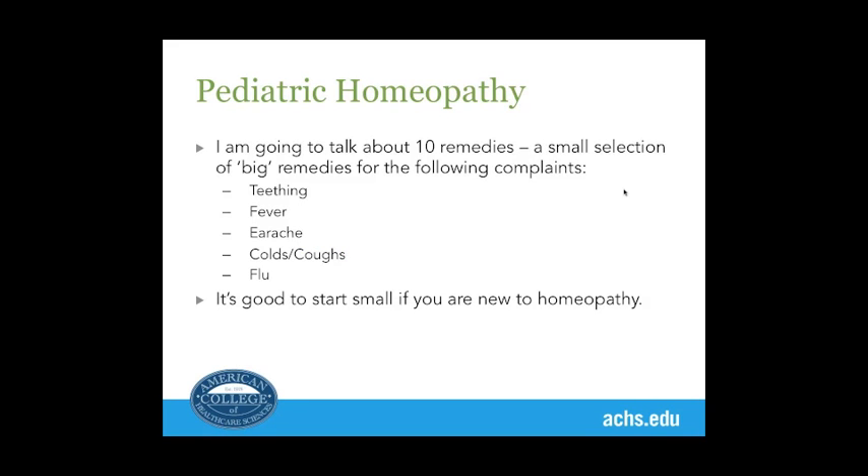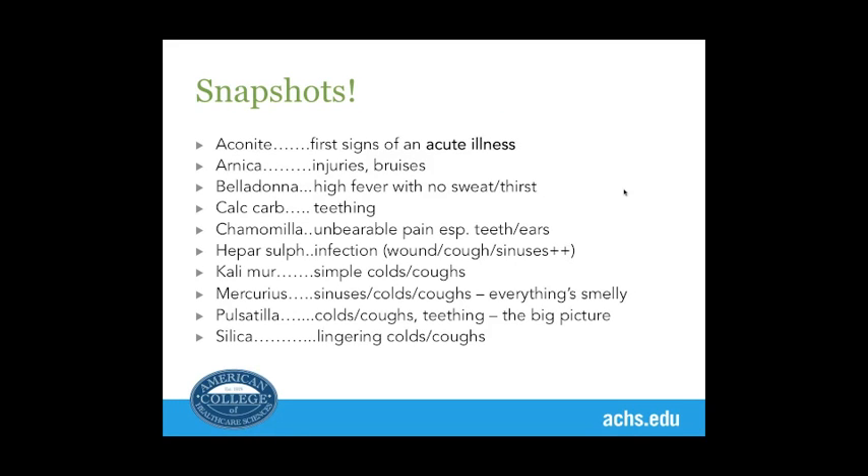Today's topic is paediatrics. You're going to learn 10 remedies — a small selection of big remedies for common complaints in children. It's good to start small if you're new to homeopathy. Here are the snapshots: Aconite is the remedy to give at the very first sign of an acute illness, within the first 24 hours. Arnica — nearly everybody's heard of it — is the one remedy every parent should carry for injuries and bruises. Belladonna is for high fevers with no sweat or thirst.